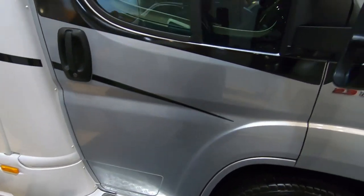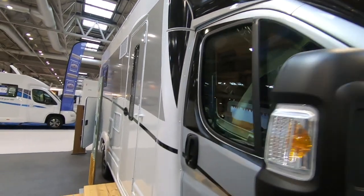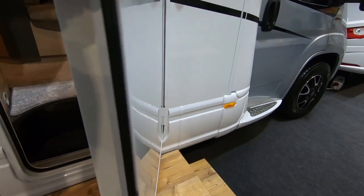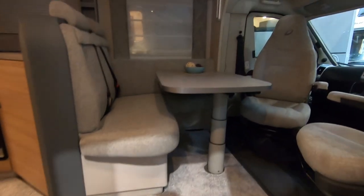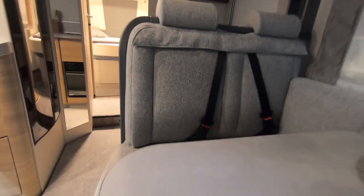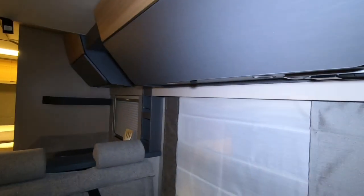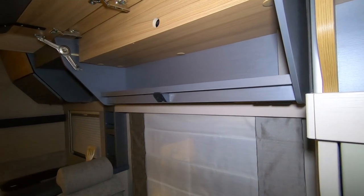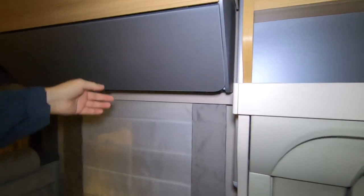Got a nice little running board there, alloys. Best to have a look inside. You need a double step to get in this. A bit like the doors though — nice and big, big wide doors. It's a slightly different sort of cupboardry. What a swish — tiny cupboard and a huge door, because it's under the drop down bed.